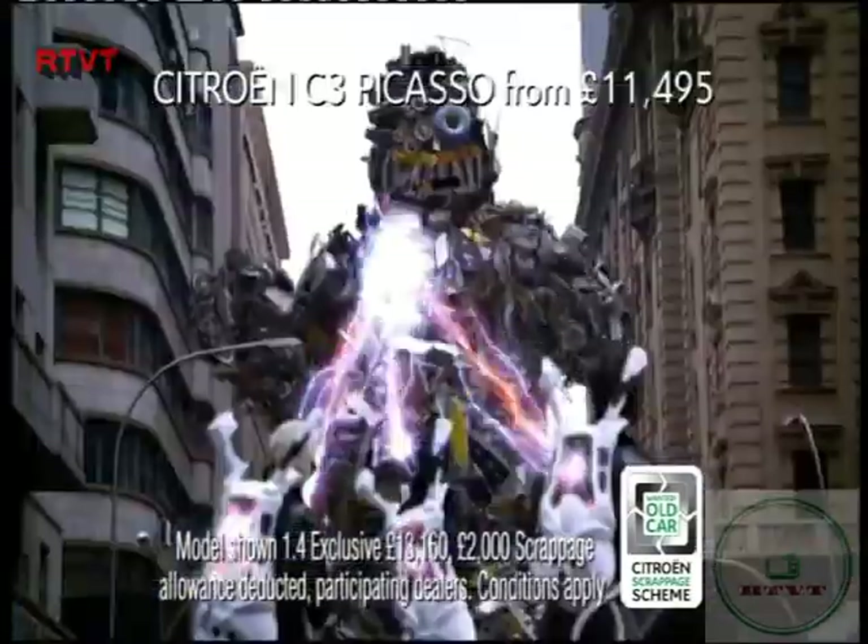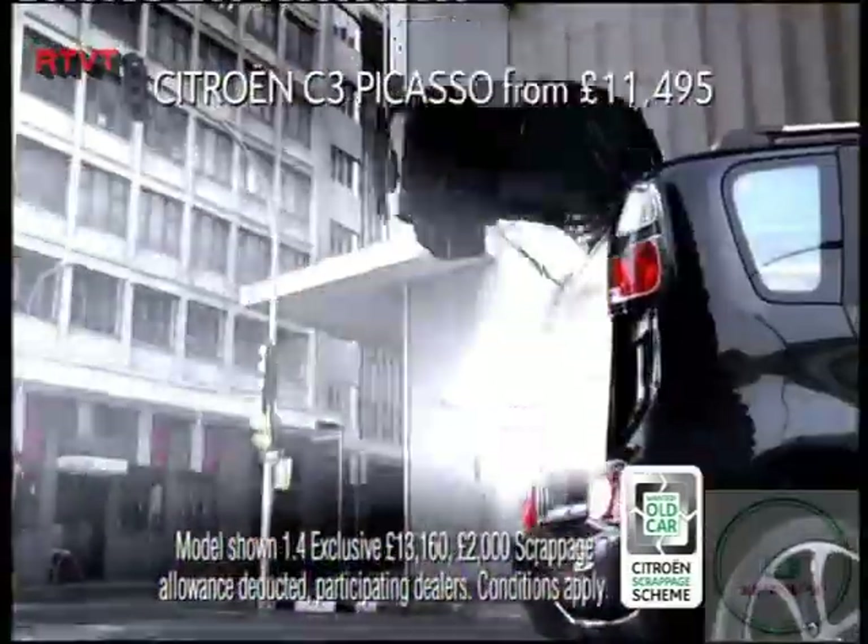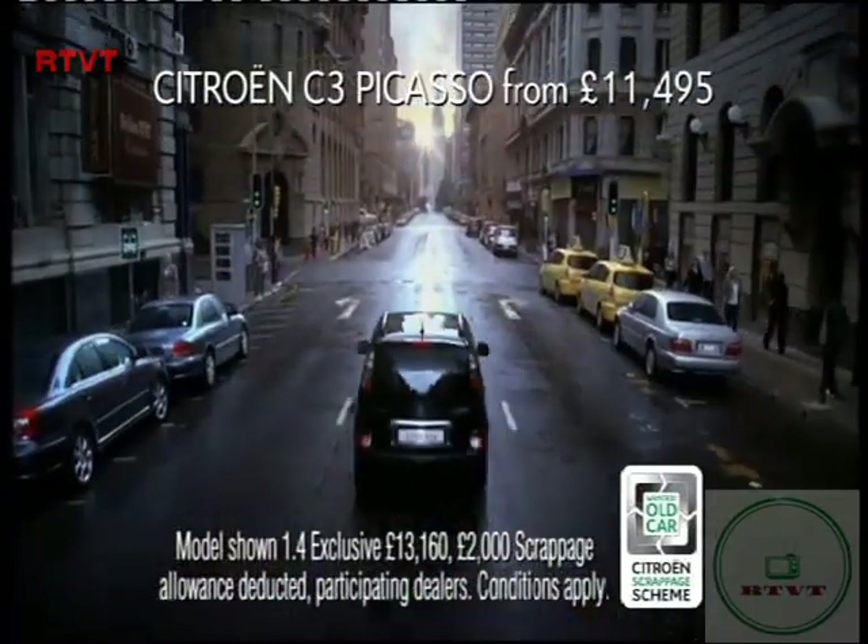The New Citroen C3 Picasso, The Space Box. From £11,495 or £9,495 with £2,000 qualifying old-car scrappage allowance deducted.